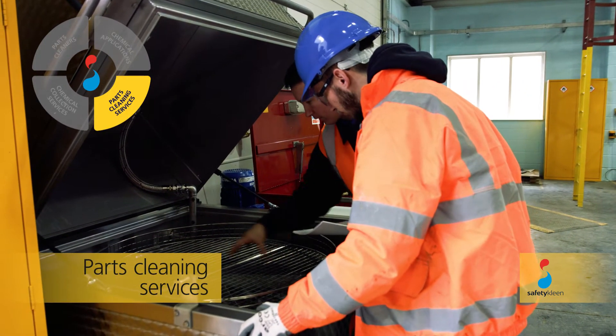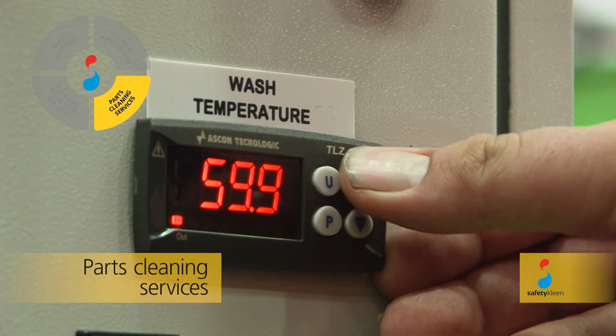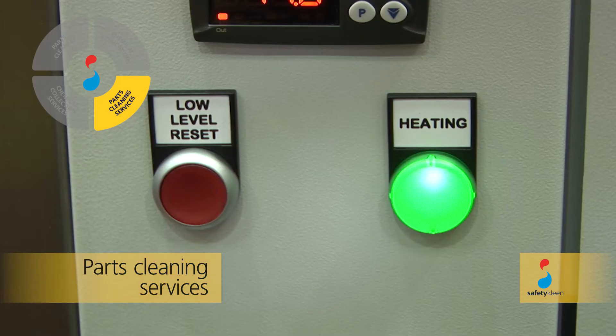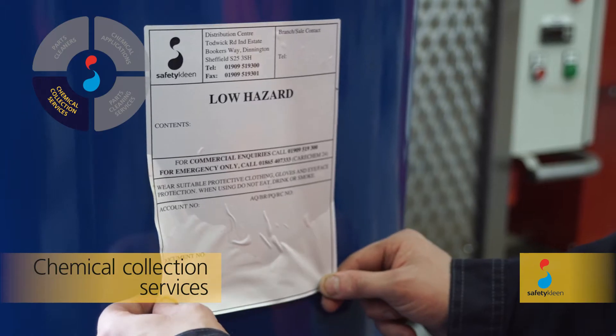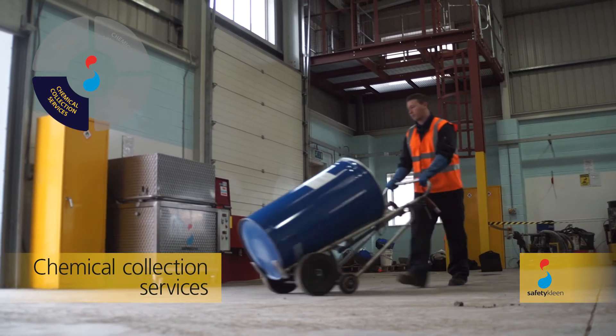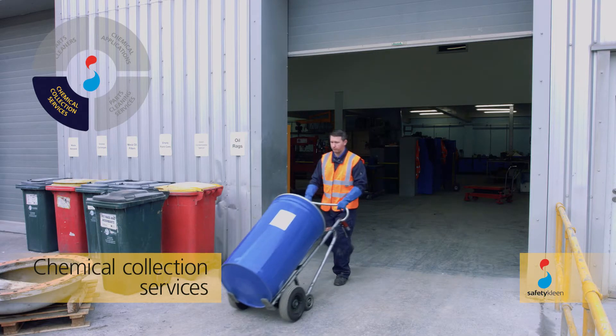Our knowledgeable service engineers spend the time with the customer to make sure that they are getting the most value from the machine supplied. Once spent chemical is removed from the parts cleaner, it is transferred to an appropriate drum, before being correctly labelled, and paperwork completed in line with relevant legislation.